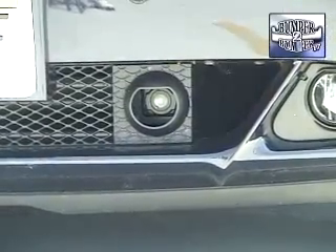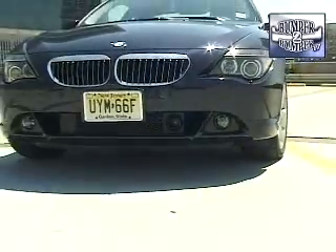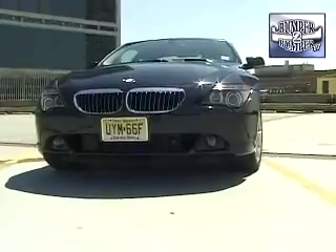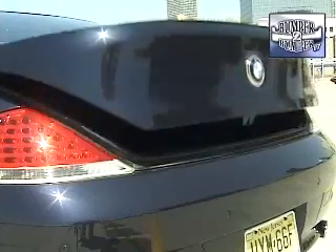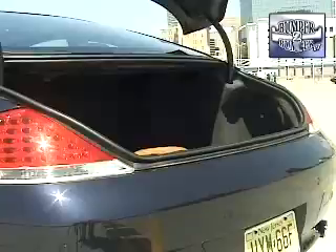In keeping with the latest in high-end technology, options include parking distance controls, which also sound an alarm when the vehicle is following too close to another car in heavy traffic. Since this is a combination luxury and performance coupe, the cargo space in the trunk is big enough to handle a couple of sets of golf bags or several pieces of luggage for a long trip.